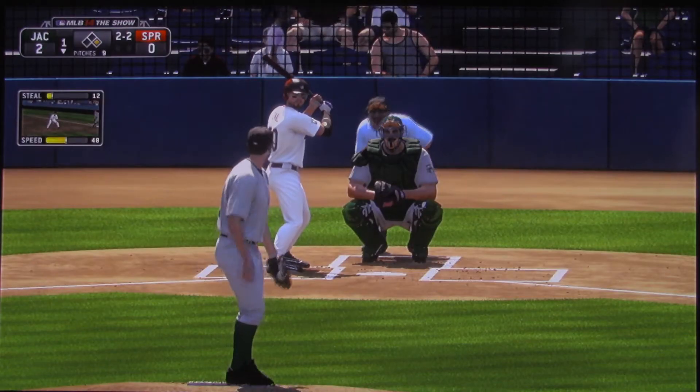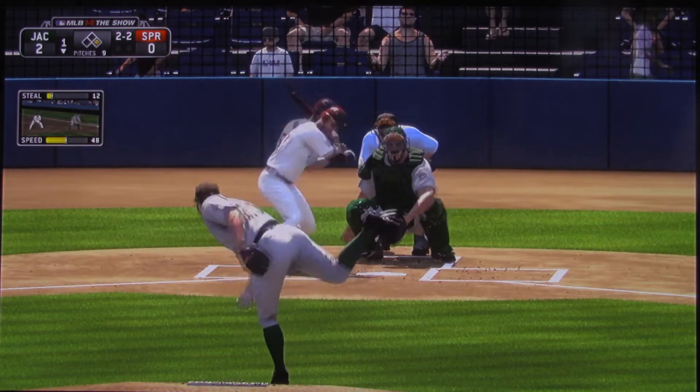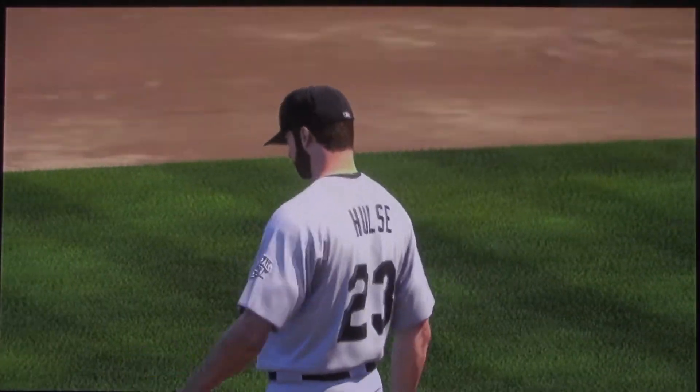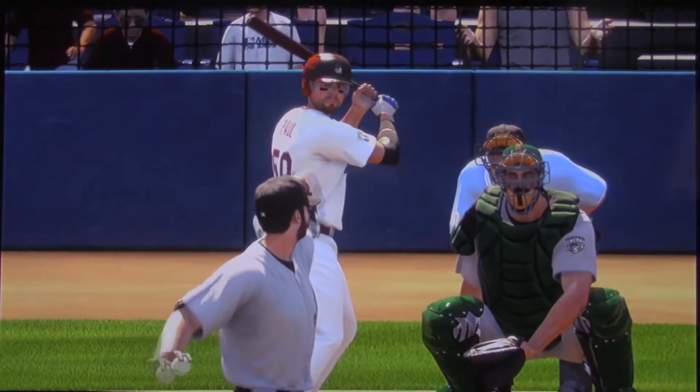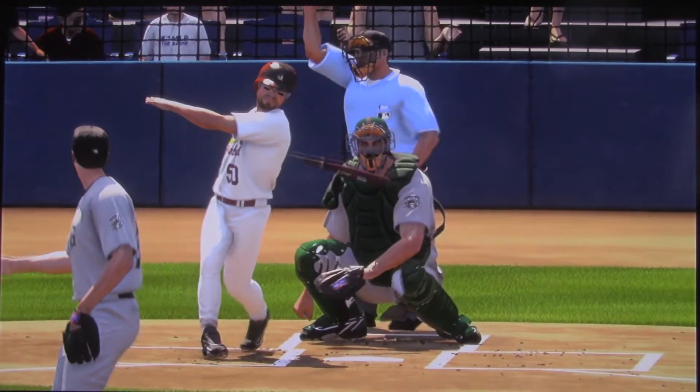That pitch is right where he wants it to be. If you do take that thing, there's no guarantee it won't be called strike three. Swing and a miss on the fastball, and that's the first out. This is just an excellent pitch right here — location right at the bottom of the strike zone. If you don't get him to swing through it, hopefully he's going to hit that ball on the ground and you'll get a ground ball out.